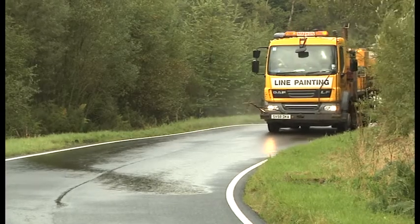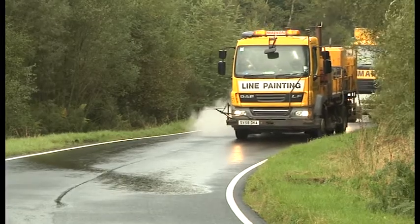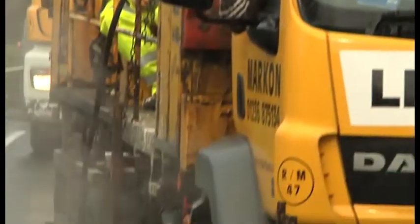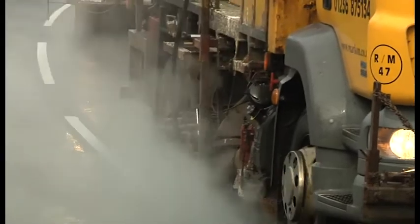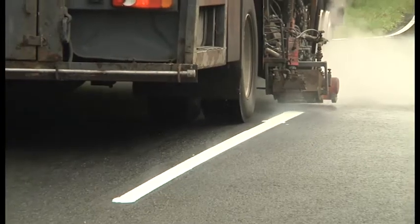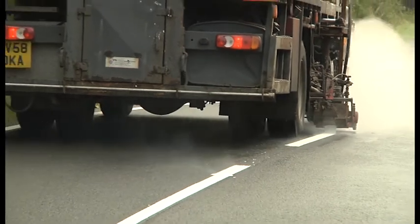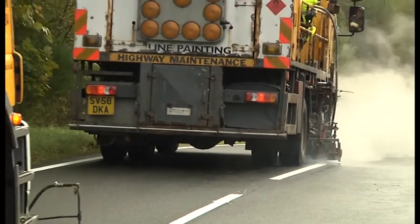In leafy Galloway in southwest Scotland, a road marking team is in demonstration mode. They're laying high-performance road markings, which are up to three times brighter at night than ordinary white lines. High-performance road markings could be the answer for communities across Britain, as local authorities and highways agencies switch off street lights to save money and reduce carbon emissions.